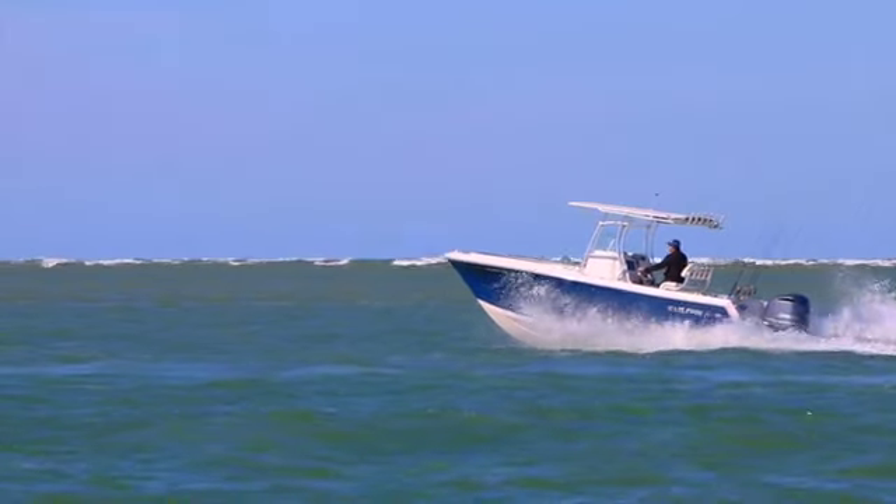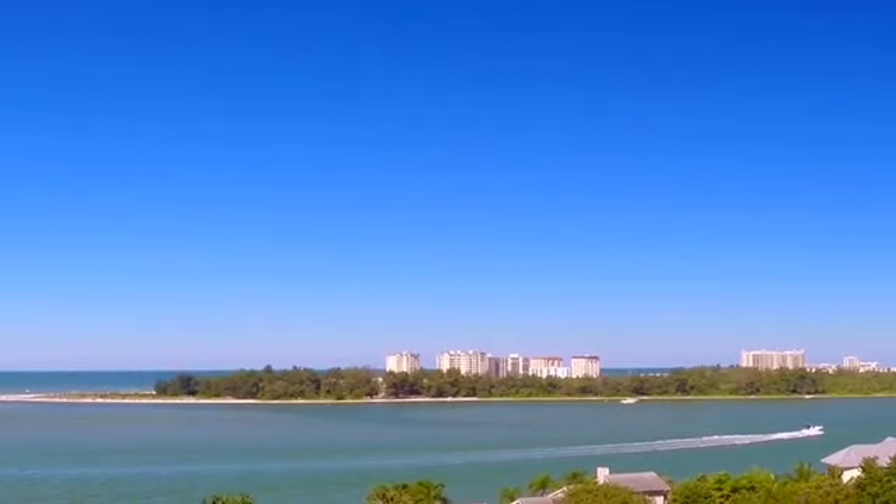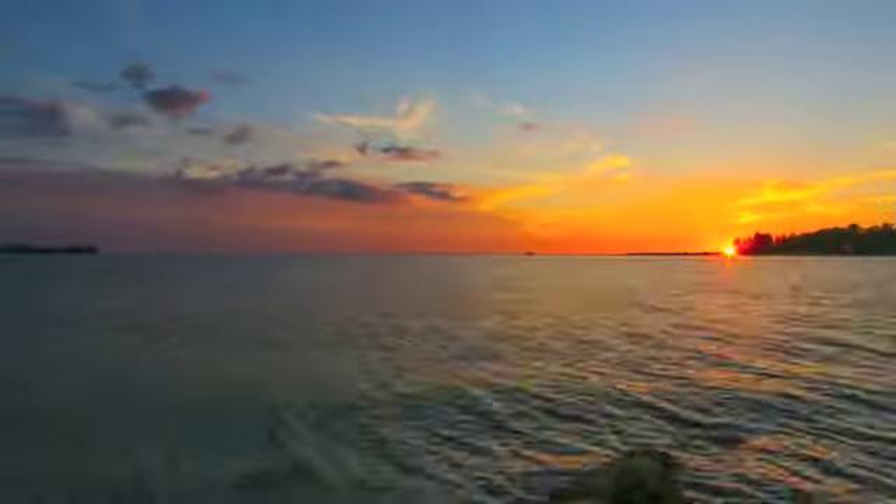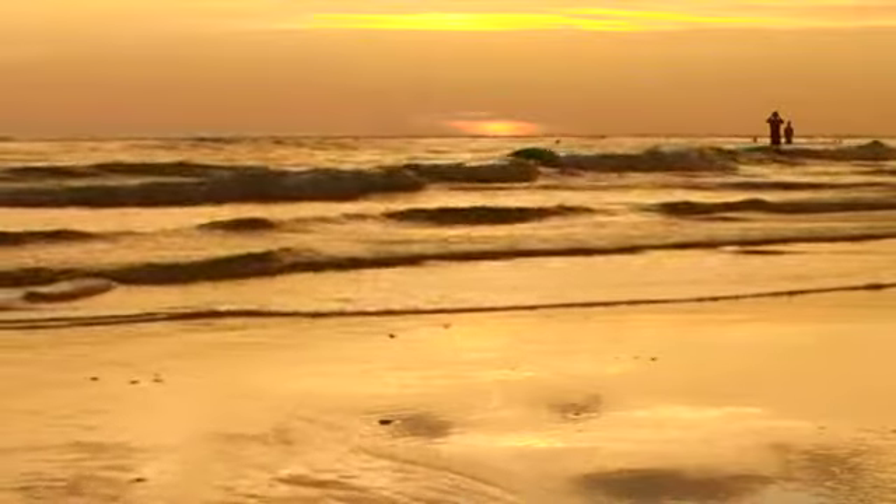Here on Big Pass, you can enjoy the ever-changing scene of boats passing between the bay and gulf, manatees and dolphins feeding, and panoramic sunsets. You can set off onto the water on your own paddleboard or kayak, fish, or just hang out.